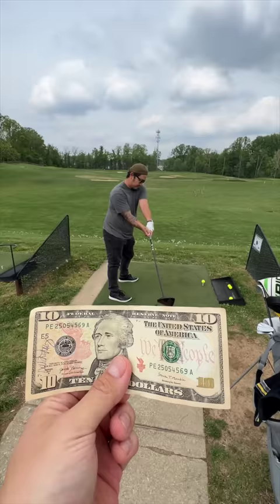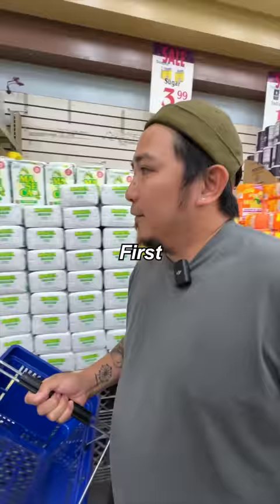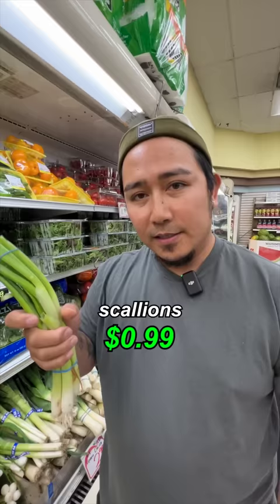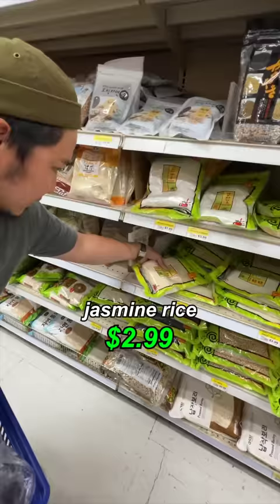Hey chef, can you make me something with 10 bucks? On my day off? 10 dollars, let's make it happen. We're going to Korean Corner. First thing, probably get chicken. Four bucks for this? That's so much meat. Scallions, small yellow onion, one lemon, garlic, ginger, jasmine rice. Holy crap, 10 bucks.